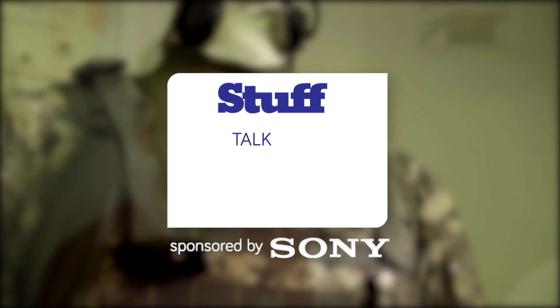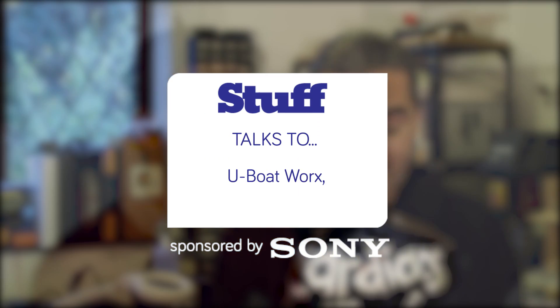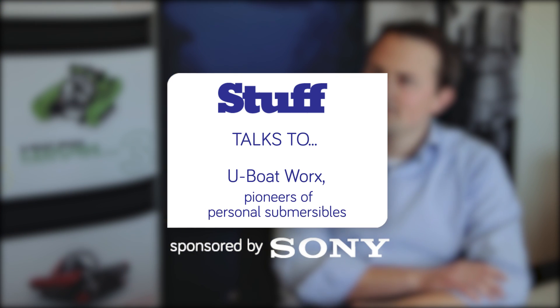Hear the stories behind the most interesting tech told by the people who created it. And keep watching for a chance to win a bundle of Sony hardware.